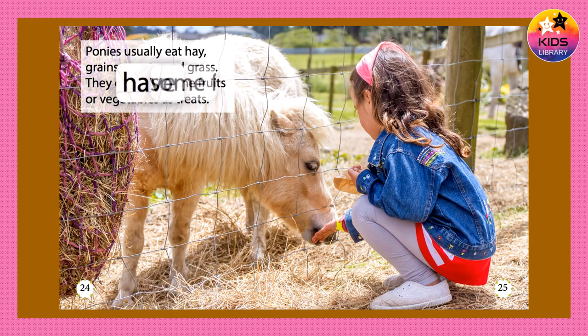Ponies usually eat hay, grains or oats, and grass. They can have some fruits or vegetables as treats.